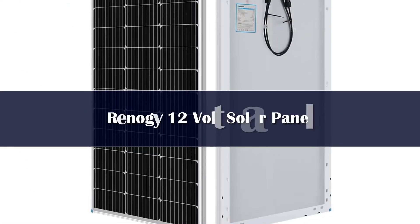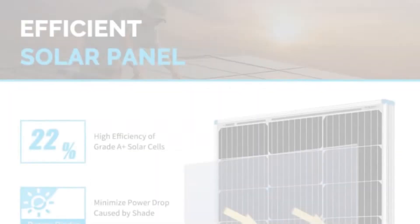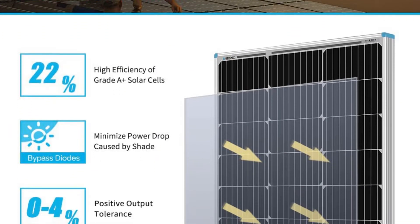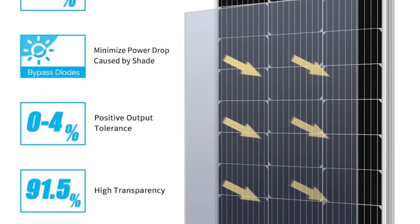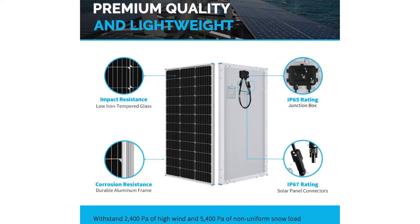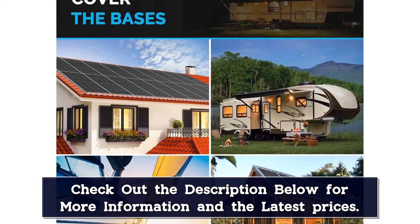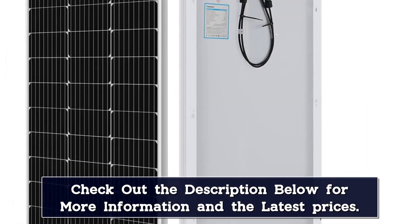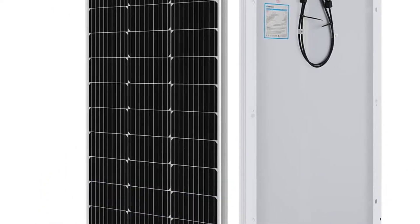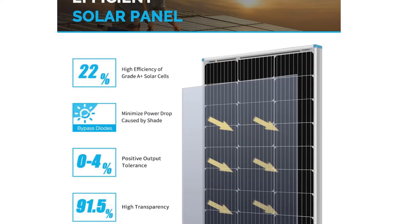Number 3: High in power but compact in size, the Renogi 100W 12V monocrystalline solar panel is the perfect addition to any off-grid application. Shorter than the standard 100W solar panel that Renogi carries but with the same power output, this panel is suited for applications that require a smaller footprint, making it a favorite for those with RVs, campers, and more. Equipped with a junction box and solar connector leads, connecting to a controller or expanding to more panels is a breeze.